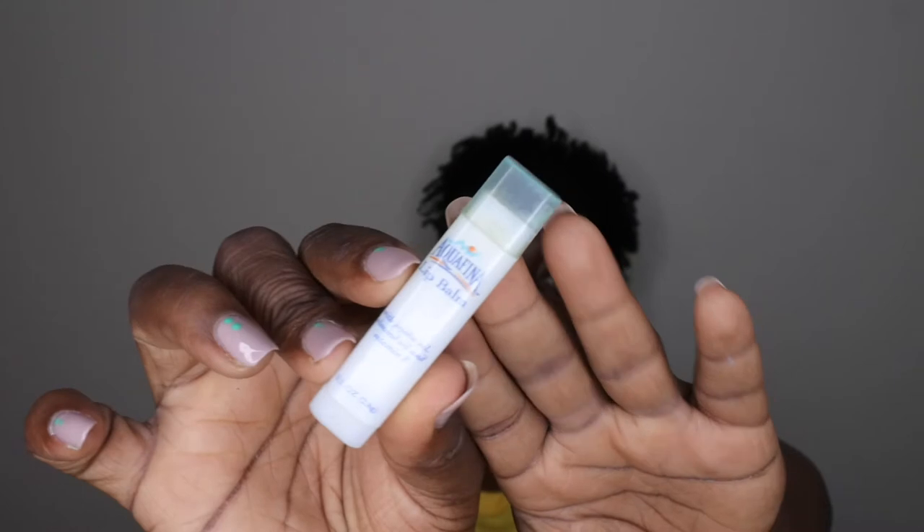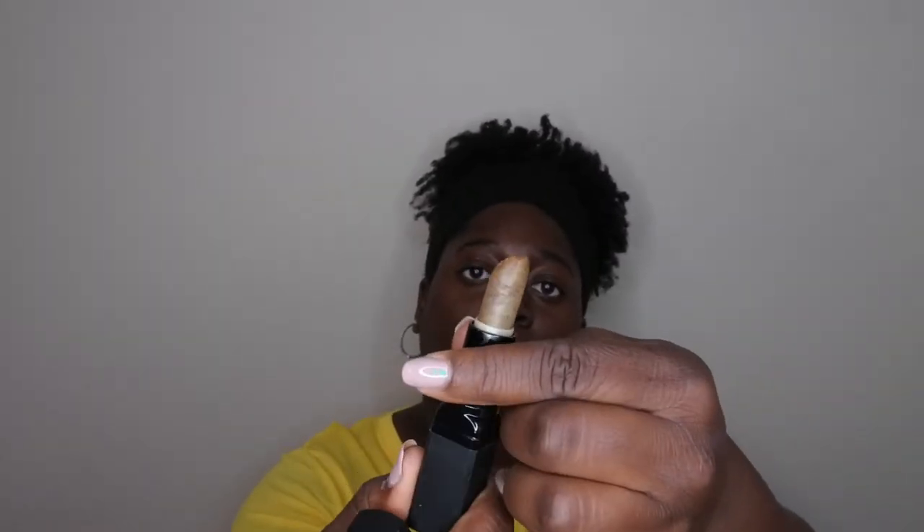I have a few lip items: a Carmex, two Blistexes, and a Chapstick duo — I think it was watermelon flavored and I scraped out every last bit. I also went through an Aquafina lip balm, which is really good; I don't think they sell it anymore but I'd pick it up if I found it. I went through two ELF lip scrubs — the Brown Sugar and Mint Maniac — but both seemed to go bad on me and stopped scrubbing, so I'm decluttering those.